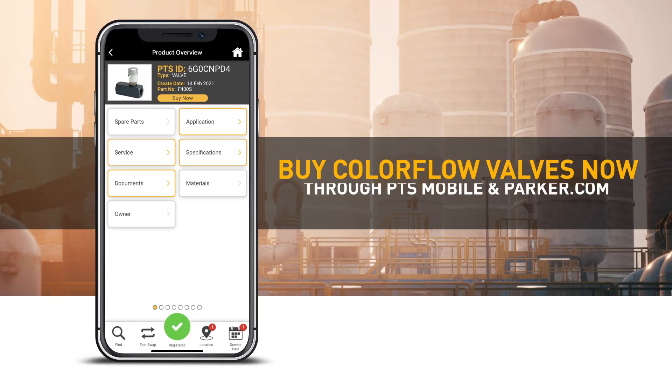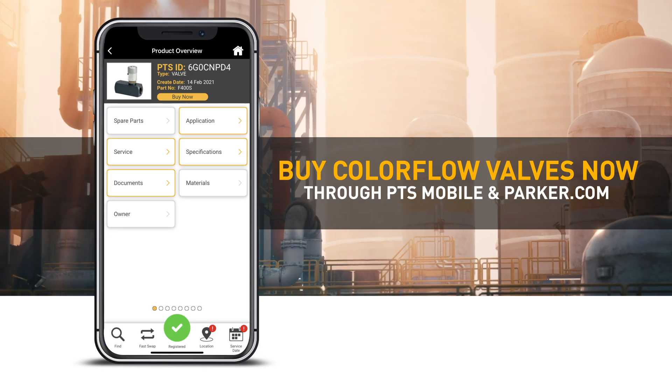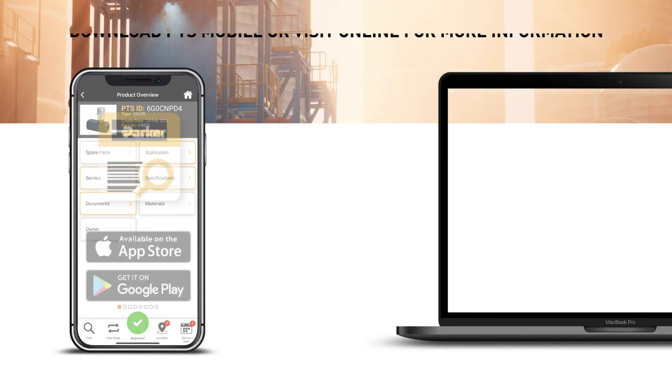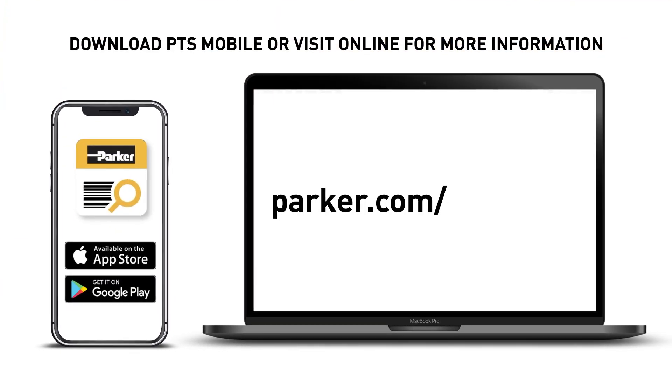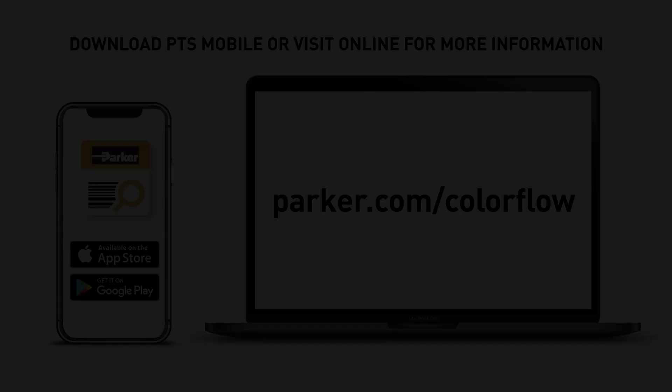You now have the power at your fingertips to buy ColorFlow valves at the click of a button through PTS mobile and on parker.com. Download PTS mobile to buy now, or visit parker.com/colorflow for more information.